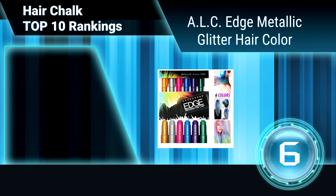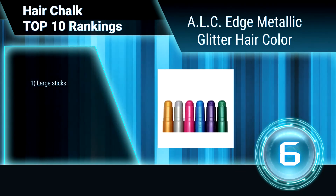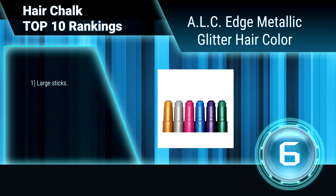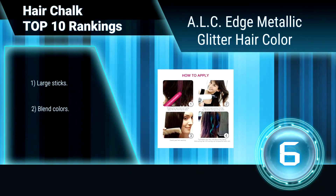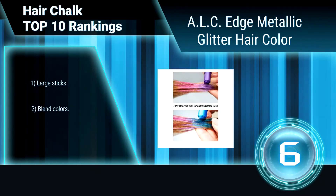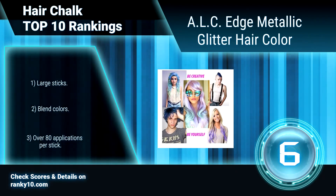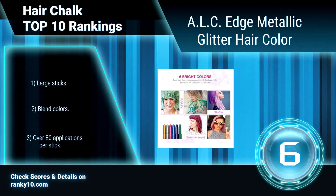Ranking number 6: ALC Edge Metallic Glitter Hair Color. ALC Hair Chalk Colored Pens are suitable for Halloween and Christmas Party as temporary color for girls of all ages. The hair chalks make your hair as vibrant as you are. Scented to make hair smell amazing and look amazing. Washes out easily. Large sticks. Blend Colors. Over 80 applications per stick.